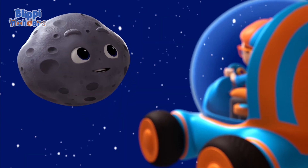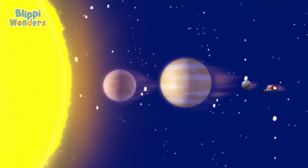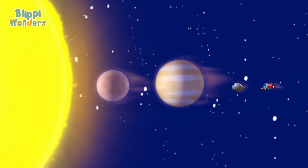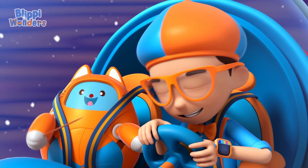There are eight planets in our solar system. Let's meet them, shall we? Closest to the blazing sun are the two smallest and hottest planets, Mercury and Venus. Whoa, that is hot.